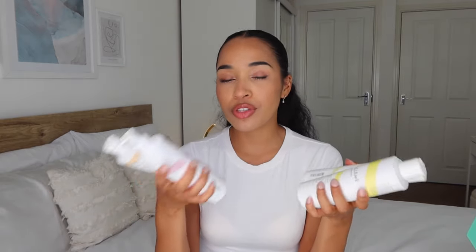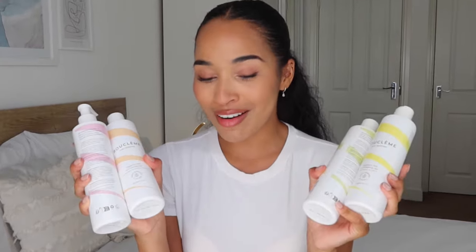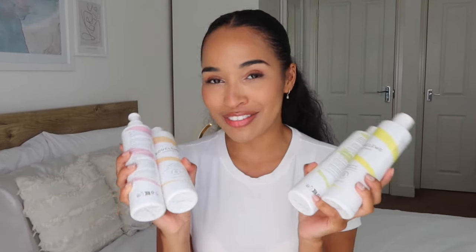If you don't like to use those non-essential ingredients like essential oils, these are going to be the products for you. I'm going to be using all of these products the same way I would use the traditional range, hopefully showing you that there's really no difference to the results. My curls are still going to be popping — it's just going to be an extra win for the sensitive girlies.